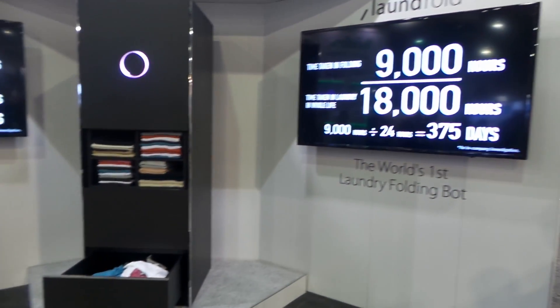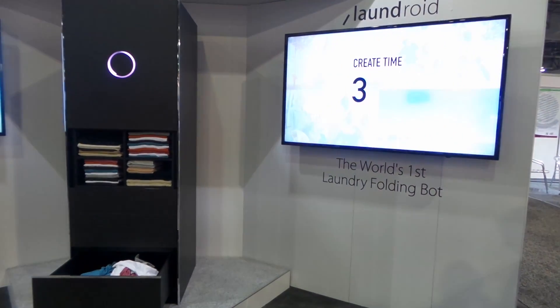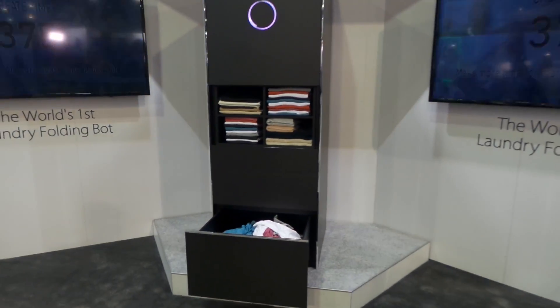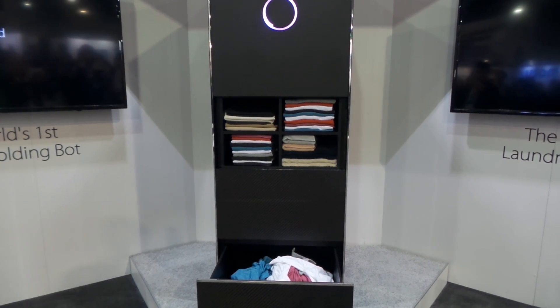Starting around 2020. Seven Dreamers says that they will have functioning versions of the Laundroid here at CES next year, CES 2017, and frankly we can't wait to see it. It will be coming to the US, it will be expensive, it will fold your laundry.